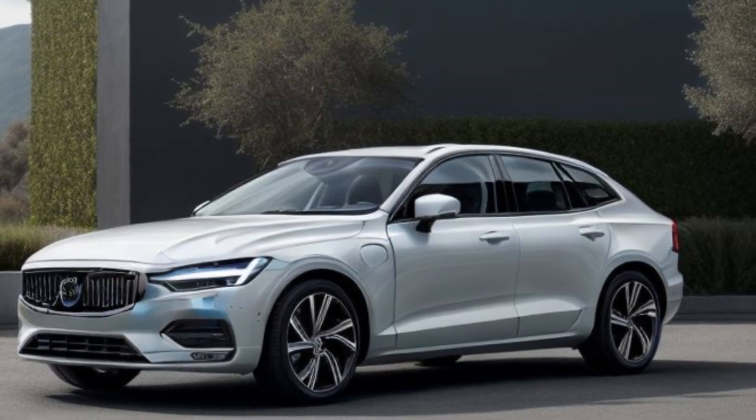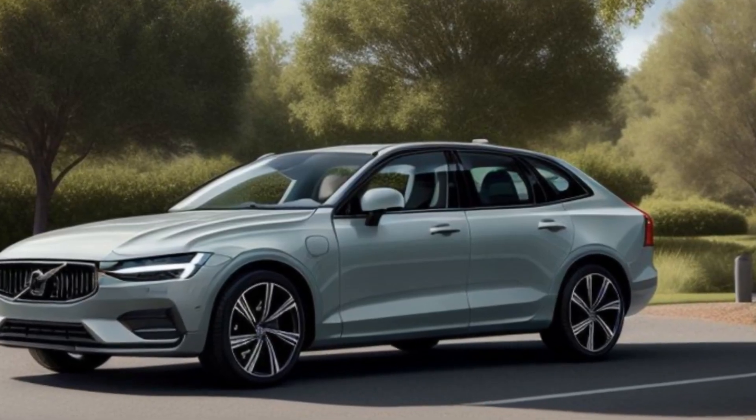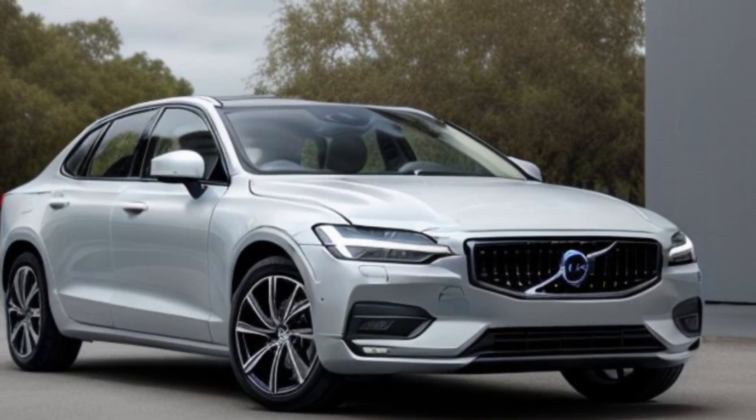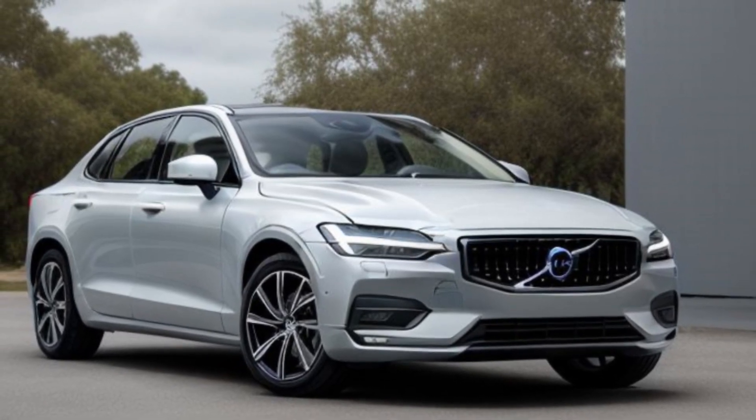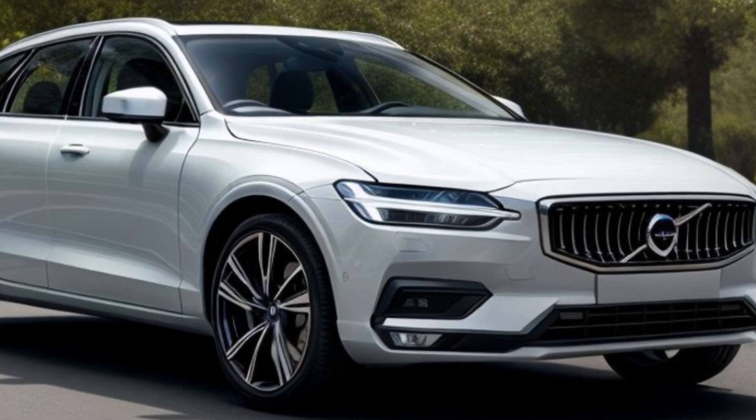Safety is paramount in the 2025 Volvo ES90. Equipped with Volvo's IntelliSafe system, adaptive cruise control, and lane-keeping assist, this sedan ensures peace of mind for you and your passengers. Under the hood, the ES90 features a powerful hybrid powertrain that delivers impressive performance and fuel efficiency, making every drive a pleasure.